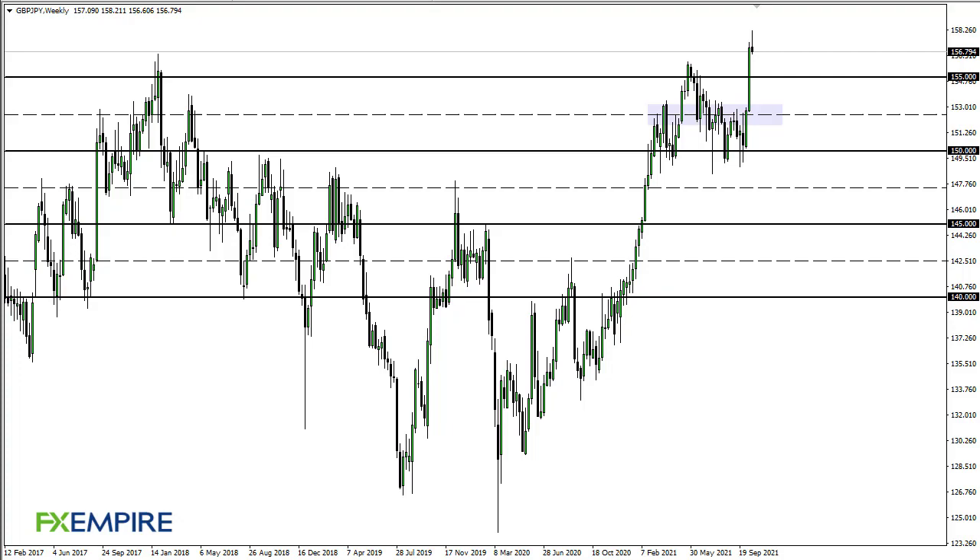From FX Empire, this is Chris taking a look at the British pound Japanese yen. As you can see, the pound yen has initially rallied during the course of the week, only to give up those gains.